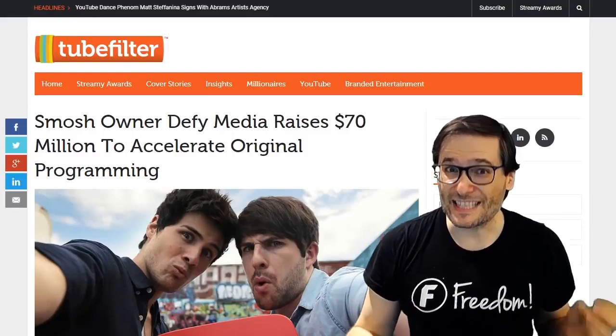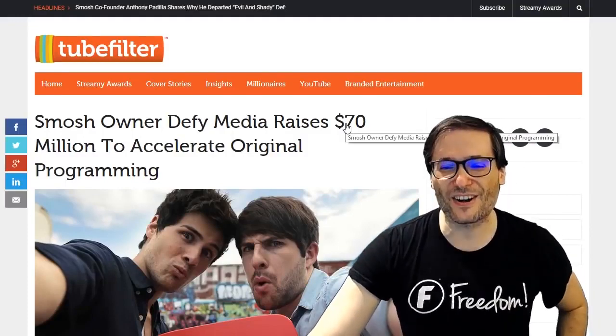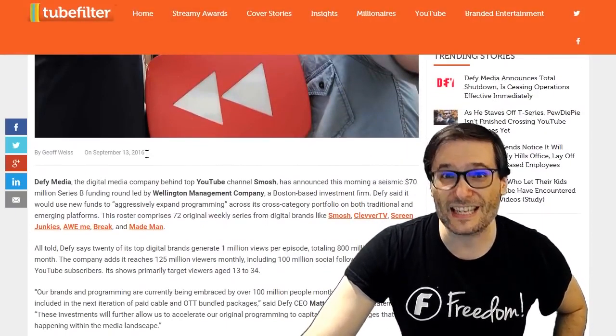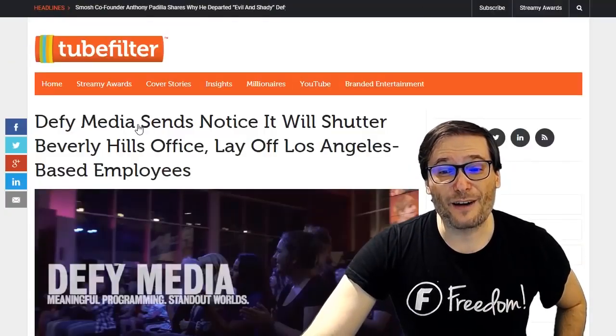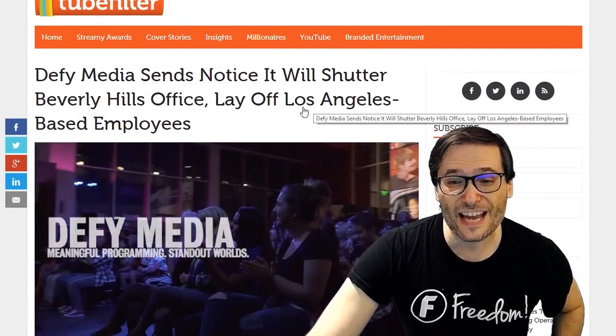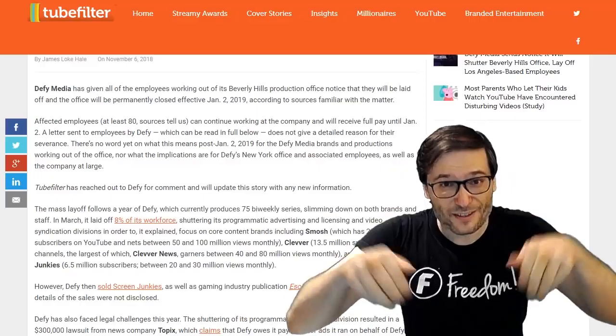Speaking of money, did you know that Defy Media raised 70 million US dollars to accelerate their original programming back in 2016? I mentioned this because there is sad news that Defy Media has closed its doors — they are laying off all of their Los Angeles-based employees.